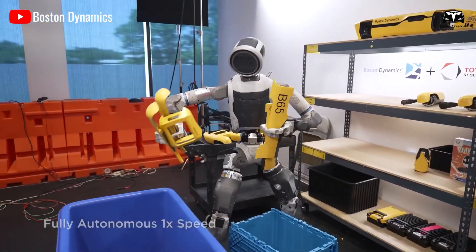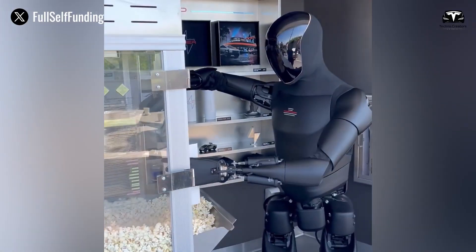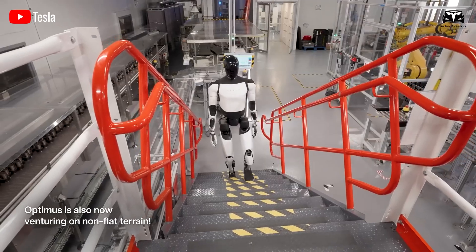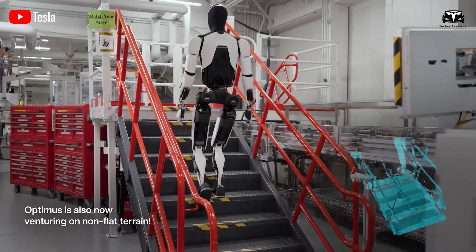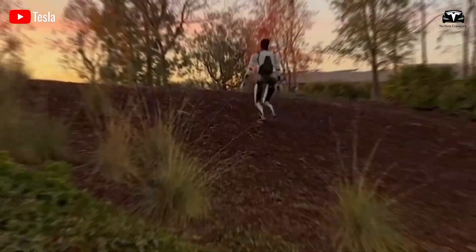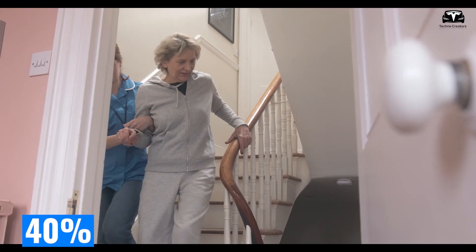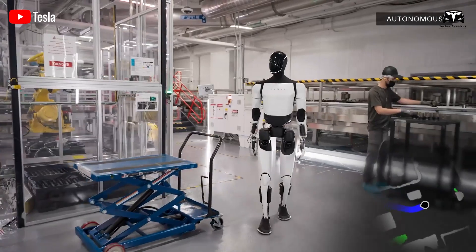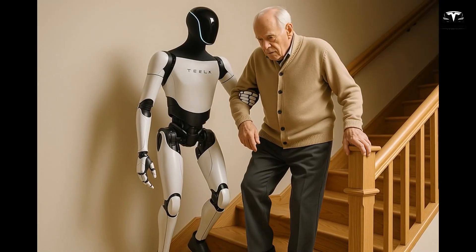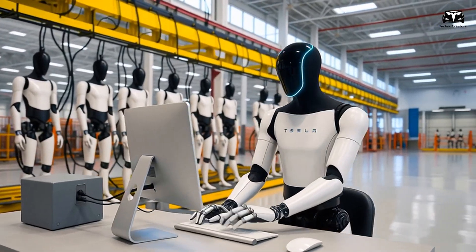These attributes make New Atlas exceptionally useful for environments that require resilience and adaptability. While it may not yet possess the subtle hand dexterity of Optimus Gen 3, its full-body control allows it to navigate staircases, cluttered hallways, and uneven outdoor terrain in ways no other humanoid can. For elderly care in the United States, where nearly 40% of seniors live in homes with stairs or uneven flooring, such agility could mean the difference between a robot confined to a living room and one that can accompany an elderly person throughout their entire home or even outside into a garden.